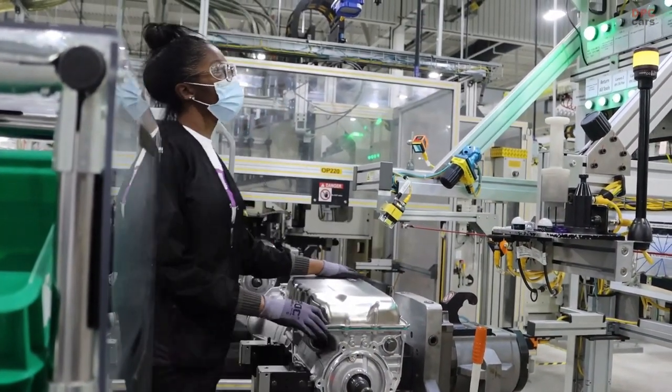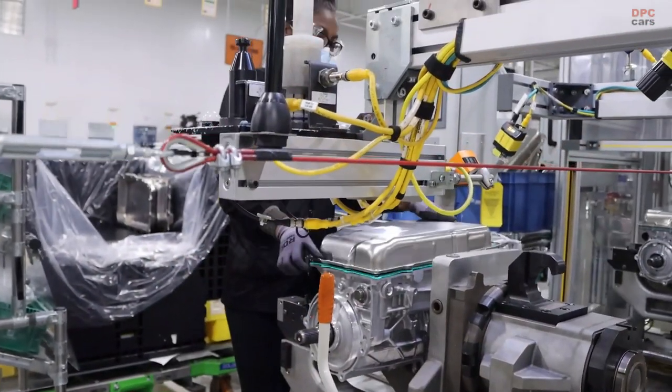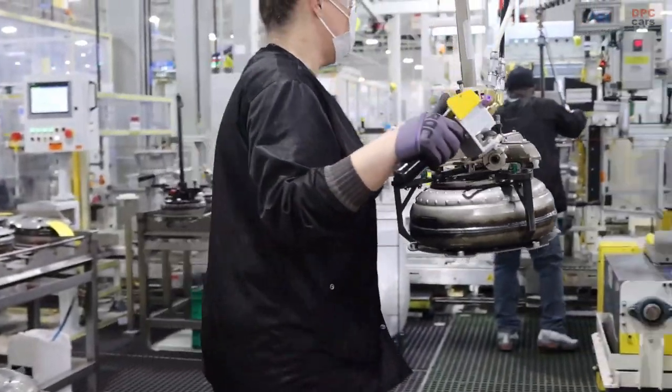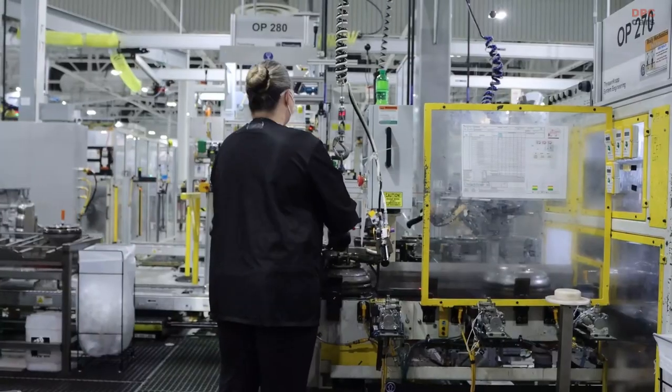GM Romulus V6 engine and 10-speed transmission production in Michigan. Romulus powertrain produces V6 engines and 10-speed transmissions used in a variety of Chevrolet, Buick, GMC, and Cadillac vehicles.